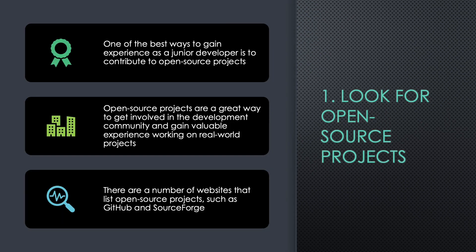One: look for open-source projects. One of the best ways to gain experience as a junior developer is to contribute to open-source projects. Open-source projects are a great way to get involved in the development community and gain valuable experience working on real-world projects. There are a number of websites that list open-source projects, such as GitHub and SourceForge.